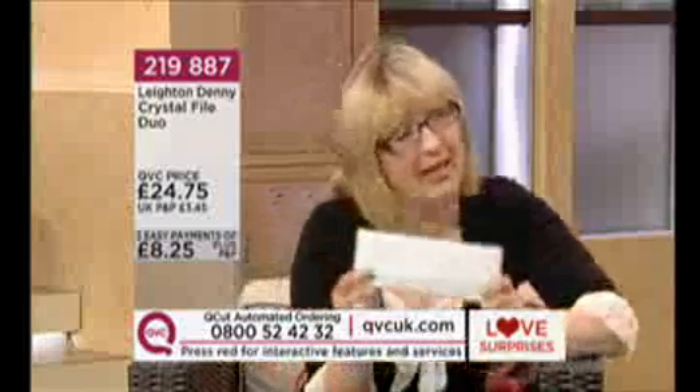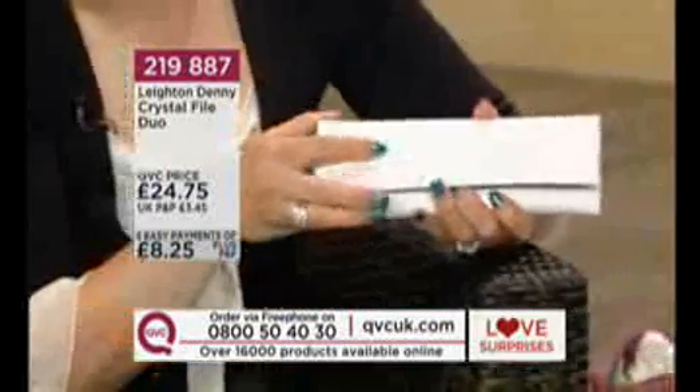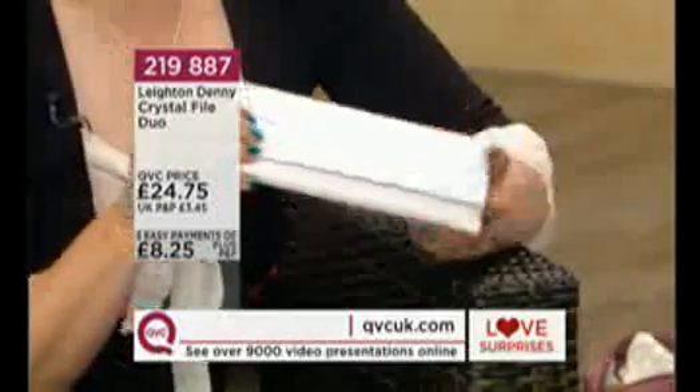You get two in the wallet — maybe one for your daughter, one for yourself. There's an evening bag size and one to keep at home permanently, perhaps next to your phone, your remote control, or your bedside table, or wherever you like to keep your nail file. If you travel with them, they're protected, kept clean, and easy to find. Look how gorgeous it looks — beautiful black velvet lining, so you've got the glamour and the practicality. The Love Surprise is only available for this show.